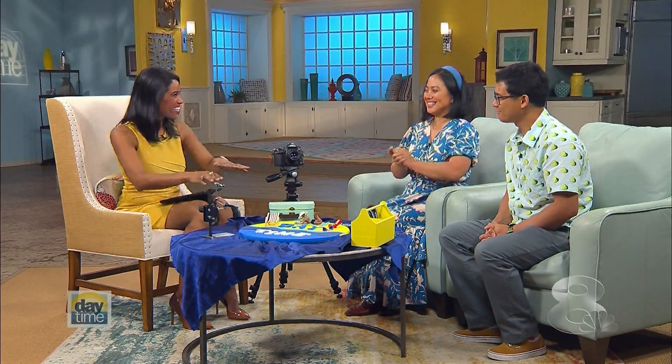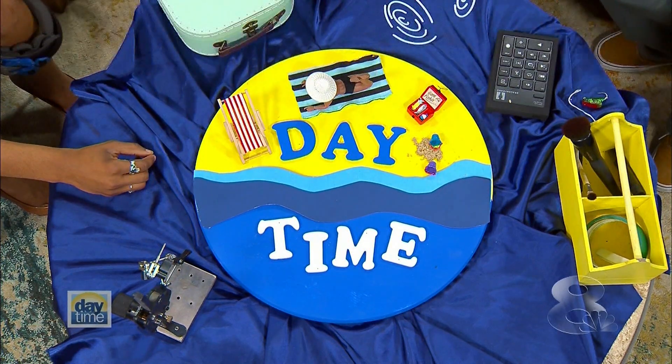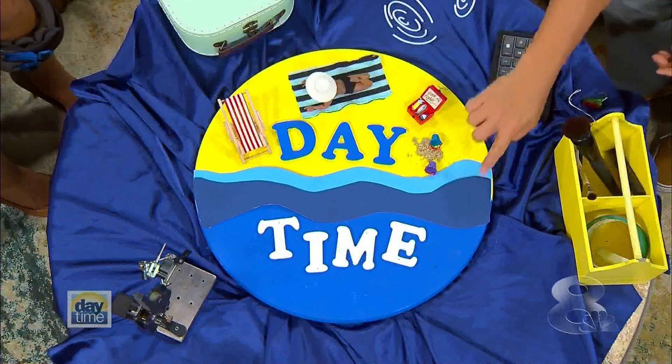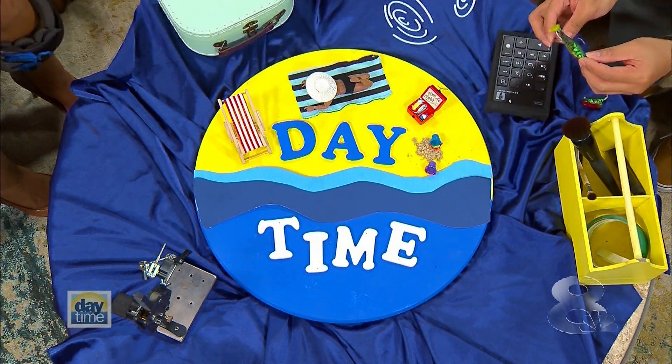We have a camera here — let's try to make a little movement on the table. We wanted to personalize it for the show, so we have water and a little man in the sand. There are going to be three simultaneous movements: we'll be moving the wave, moving the legs of our puppet, and also using this fish lure as a fish jumping out of the water.